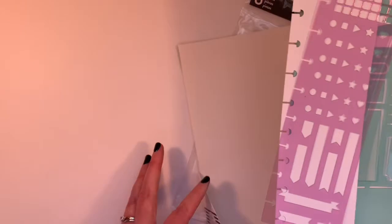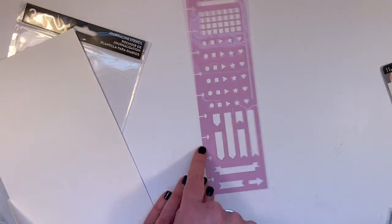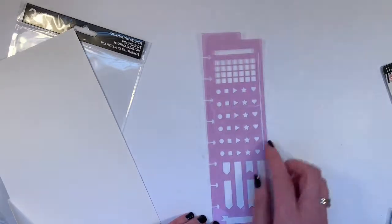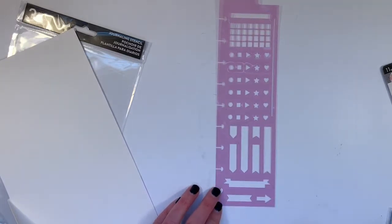Journaling stencils — here's a purple one. You pop that right into your planner and it has a little tab so you can even use it as your bookmark. So you can make your own habit tracker, some bullets, some banners. Love it.